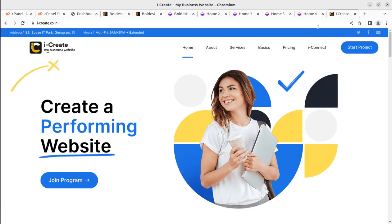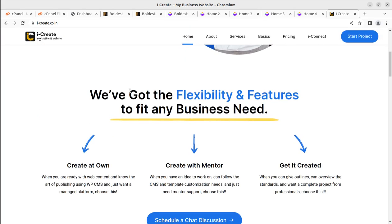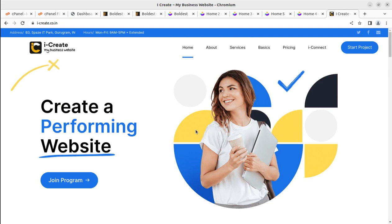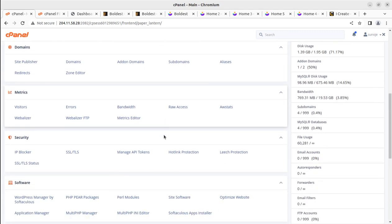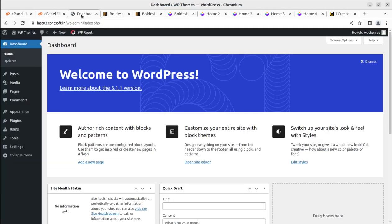You can join the iCreate program — I believe you are already a subscriber of this channel and know about this program, through which you can connect with WordPress mentors for creating your stunning website. You also need a well-optimized hosting plan. You can follow the video description link for WP Themes website to explore multiple hosting plan options.